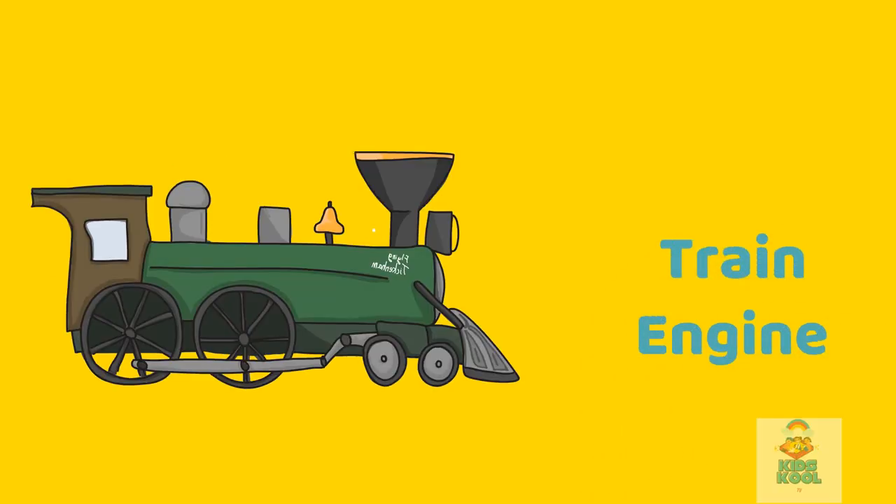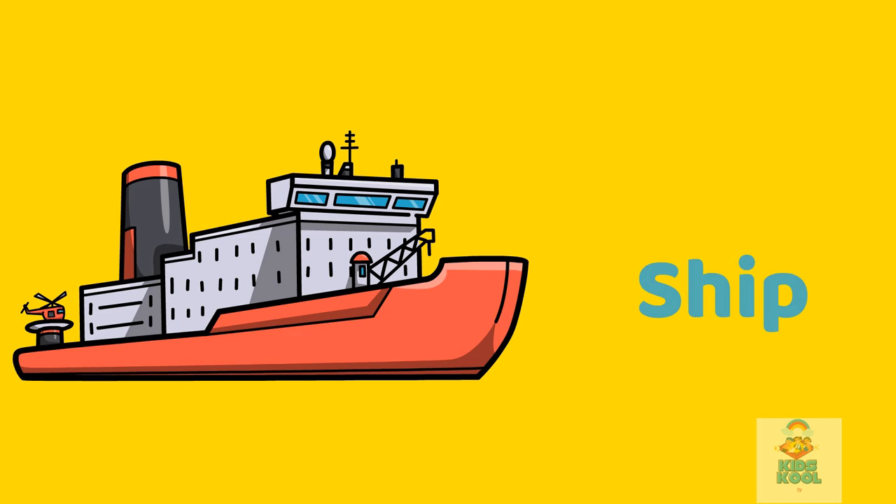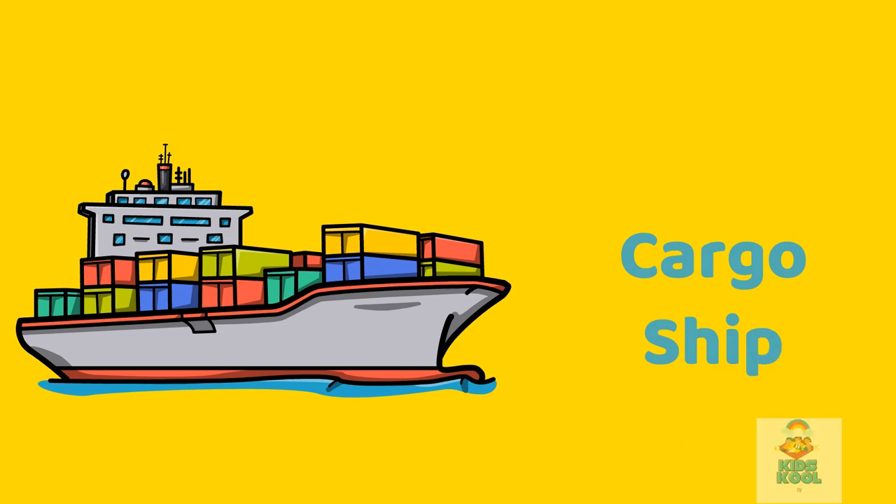Train engine. This is a train engine. Ship. This is a ship. Cargo ship. This is a cargo ship.